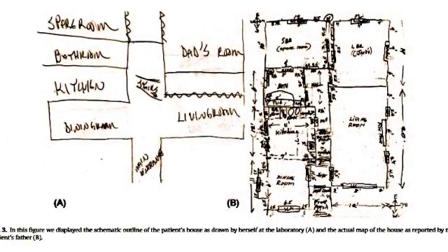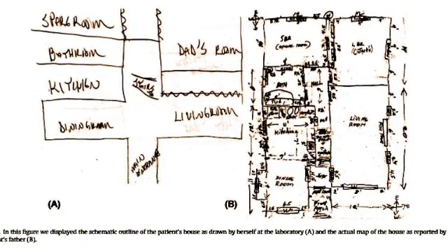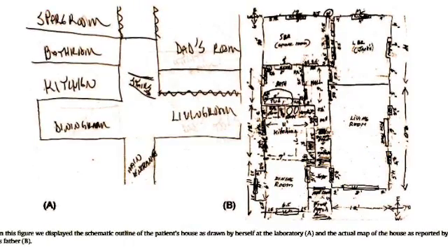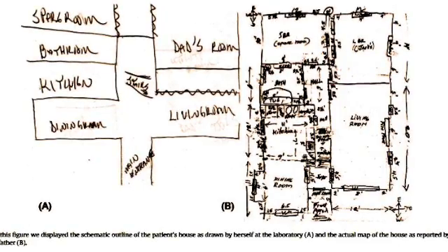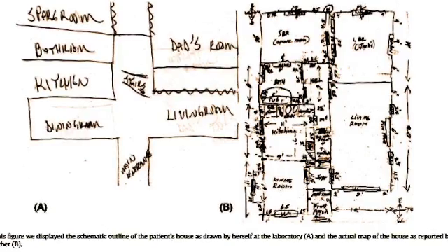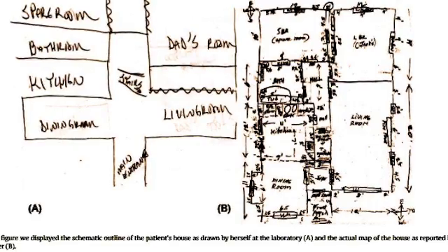Most indicative of her disorder was when she was asked to draw a map of her house. As you can see, many details are lacking, as well as scaling and distances, when PT's drawing is compared to her father's on the right. She was unable to locate any objects or landmarks in the rooms, although she knew that they were there. Nevertheless, she drew the correct number of rooms in her house, and they were all at the correct location.